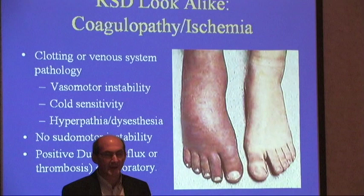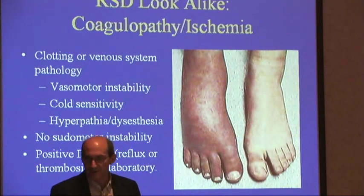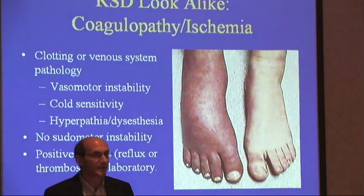Likewise, they may have a coagulopathy. This is a patient referred for RSD that had in fact a positive duplex. They had reflex and thrombosis. You might find a D-dimer on their laboratory, but they'll present with vasomotor instability, cold sensitivity, hyperpathia, and dysesthesias.